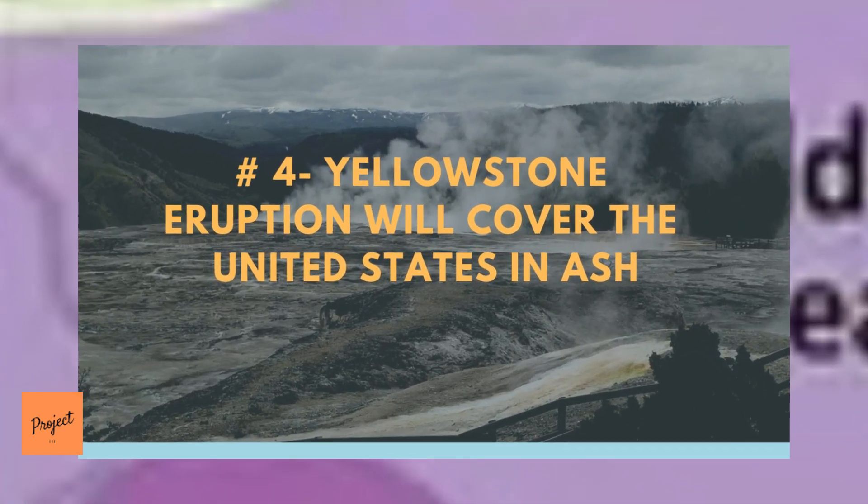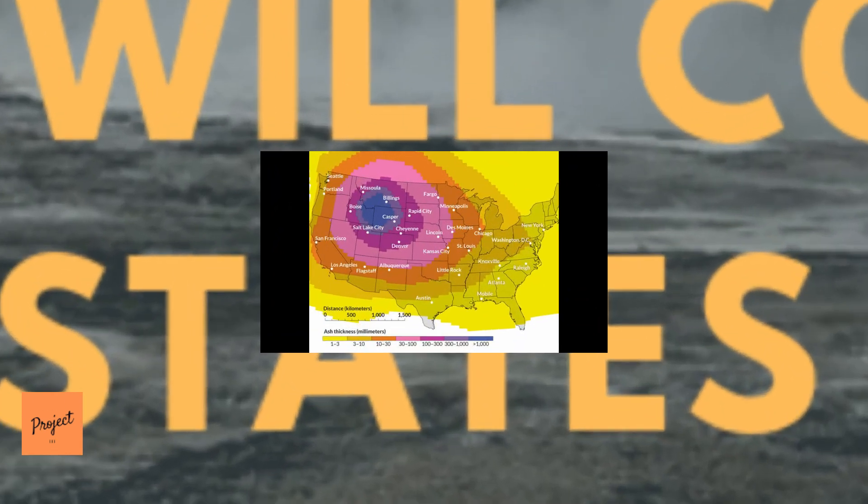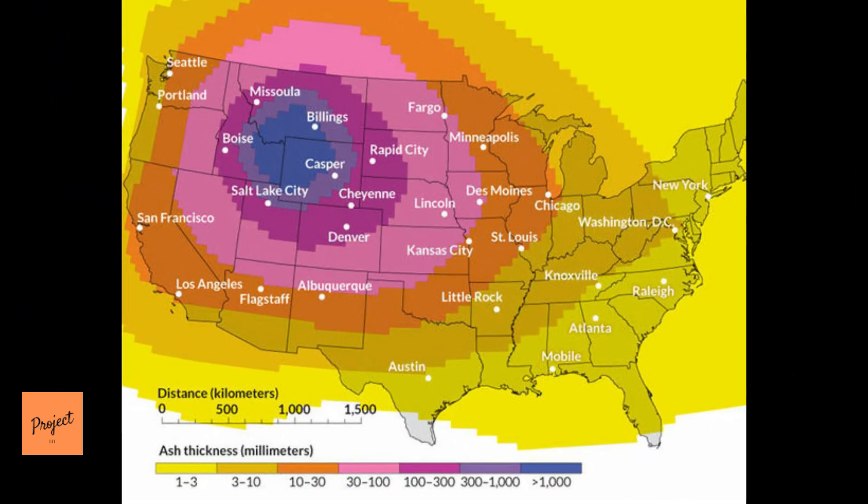Number 4: A Yellowstone Eruption Will Cover the United States in Ash. Researchers at the U.S. Geological Survey used a hypothetical Yellowstone super eruption as a case study to run their new model that calculates ash distribution for eruptions of all sizes. The model, ASH-3D, incorporates data on historical wind patterns to calculate the thickness of ash fall for a super eruption like the one that occurred at Yellowstone 630,000 years ago. The study provides the first quantitative estimates of the thickness and distribution of ash in cities around the U.S., if the Yellowstone volcanic system were to experience this type of huge, yet unlikely, eruption.